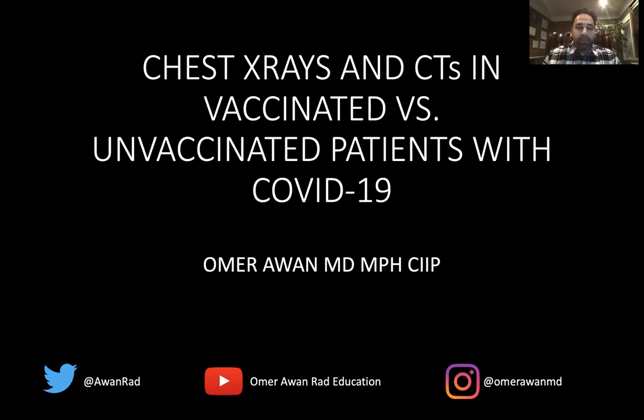Hello, everyone. My name is Dr. Omar Awan. I'm the Associate Vice Chair of Education in the Department of Diagnostic Radiology at the University of Maryland Medical Center. Today, I want to talk about the appearance of chest x-rays and CTs in those that are vaccinated versus those that are not vaccinated in patients with COVID-19. And sometimes pictures and images are more telling than the stats and epidemiological facts that we hear on the news and from the CDC.